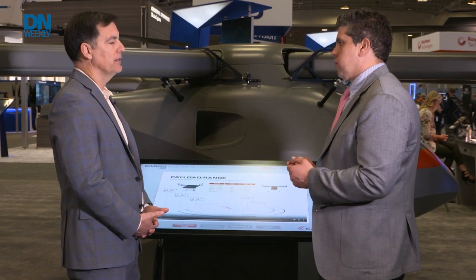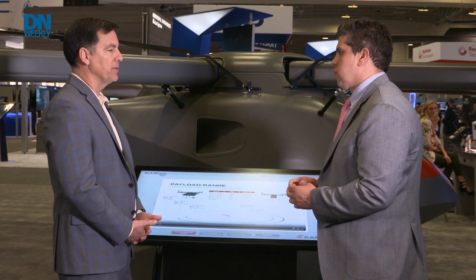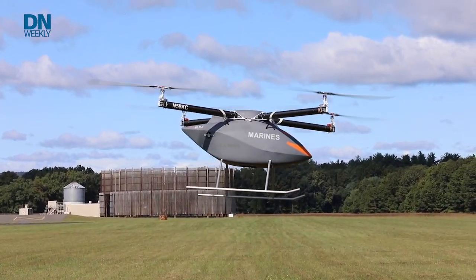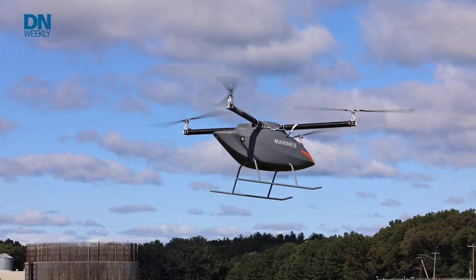So Cargo UAV is really designed to carry a medium payload, and by medium I mean up to 800 pounds. Think about carrying a payload of 600 pounds, for example, 150 to 160 nautical miles.